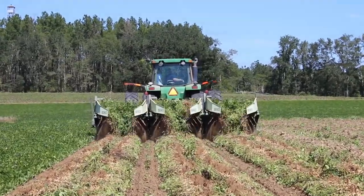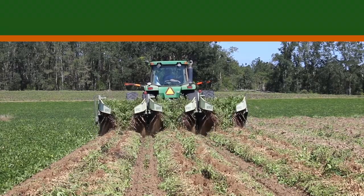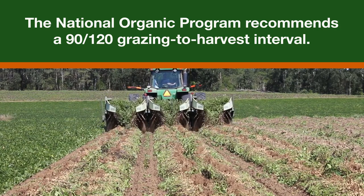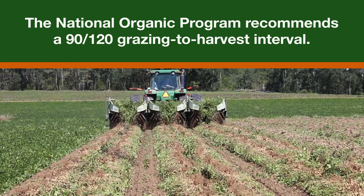Carefully considering grazing-to-harvest intervals will minimize food safety risk. The National Organic Program suggests an interval of 120 days when the edible portion of the crop has contact with soil, and 90 days for all other crops.